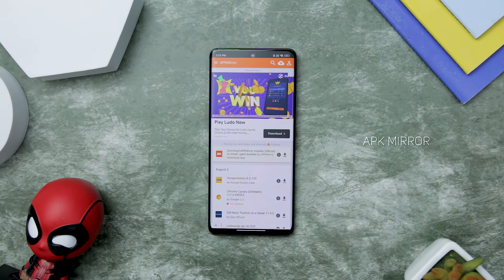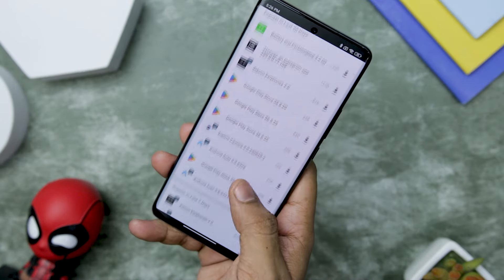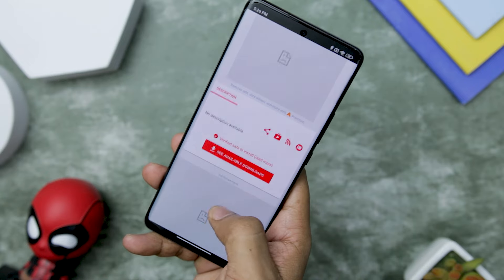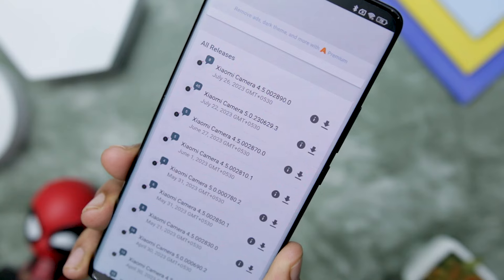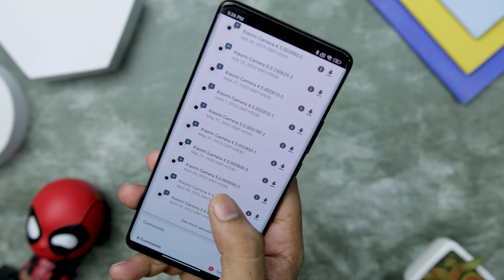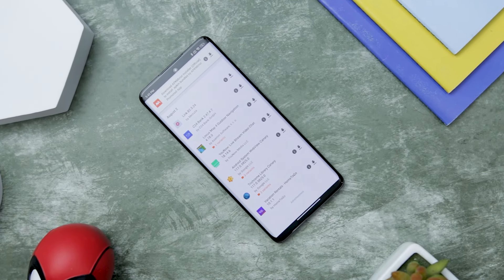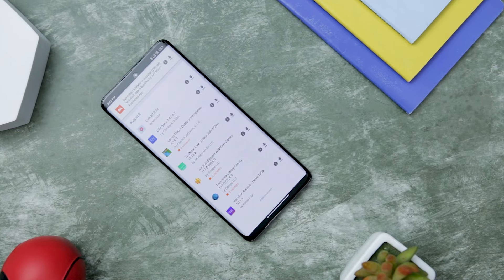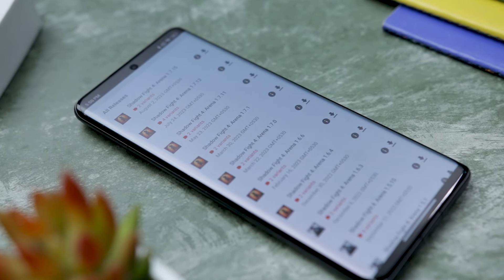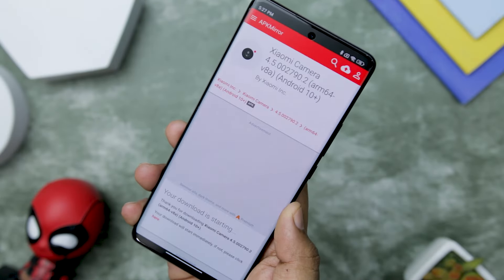APK Mirror has earned its reputation as an excellent Google Play Store alternative, becoming a trusted choice among the Android community for downloading apps. Though not an app itself, this website serves as a massive repository for Android apps, offering an extensive selection to users. One of the standout features of APK Mirror is its ability to provide the latest version of an app, even if the official update hasn't reached your region yet. Moreover, APK Mirror proves to be a reliable solution for downloading geo-restricted apps, granting access to apps not readily available in specific regions. What sets it apart is its exceptional capability to keep track of app versions — if the latest version encounters issues, users can easily revert to a previous version from the same webpage, restoring functionality and stability without hassle.